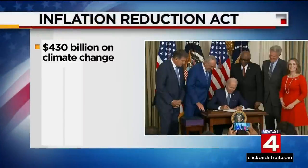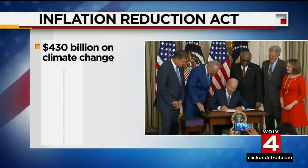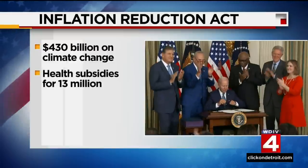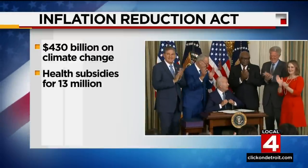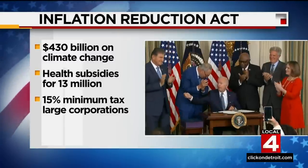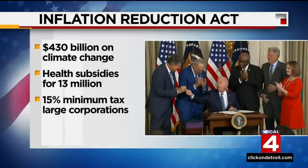President Biden signing a landmark climate change and health care bill this afternoon, just after 4 p.m. Some of the highlights of the new law include a huge investment of $430 billion to reduce carbon emissions. It helps 13 million Americans pay for health insurance by extending subsidies used under the Affordable Care Act and sets a 15 percent minimum tax for large corporations. Senator Debbie Stabenow spoke about the Inflation Reduction Act today, specifically how it will impact prescription drug prices.